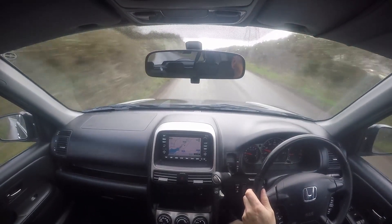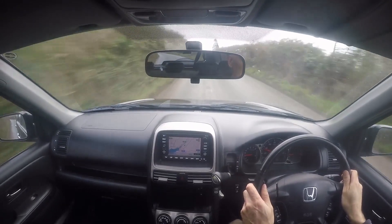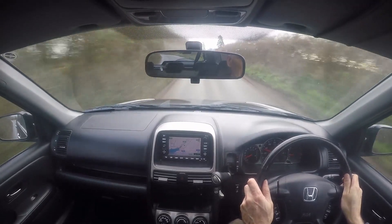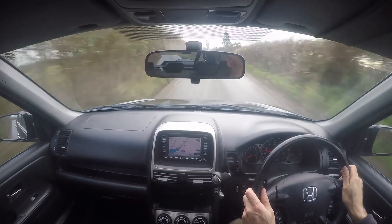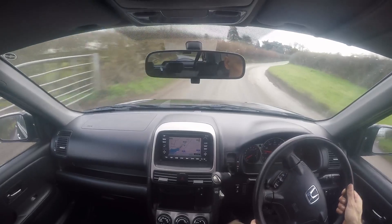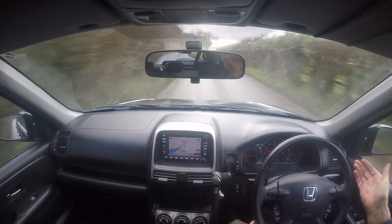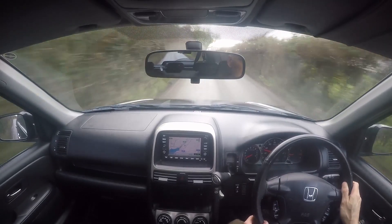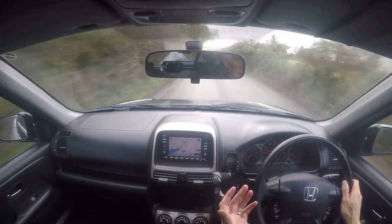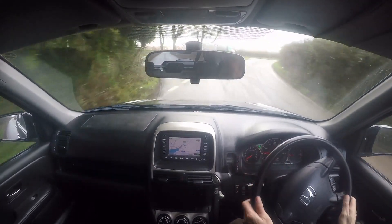Right then, this is a quick road test video for a Honda CR-V 2.0-litre executive automatic, registered KN54 PXA, with just 60,554 miles on the clock. The reason we do the road tests is so that you see the car advertised actually in operation, and that way we can tell you about any issues on the vehicle before you come to us. That's the very point of doing the video.